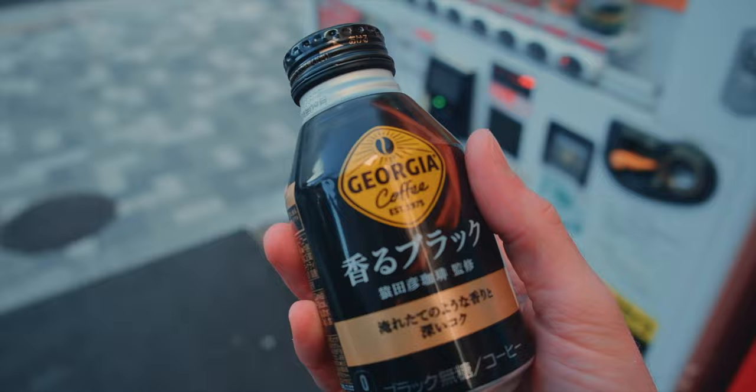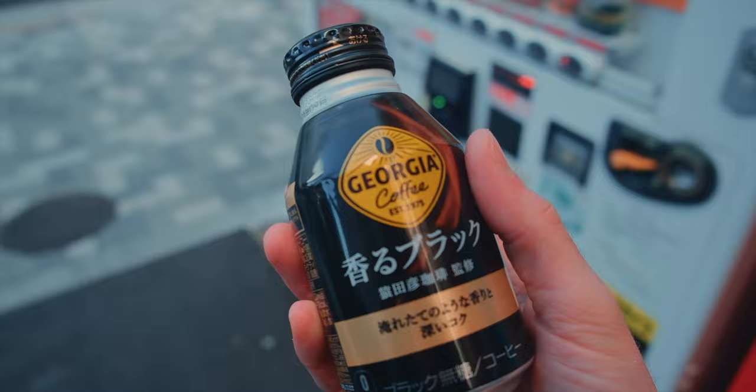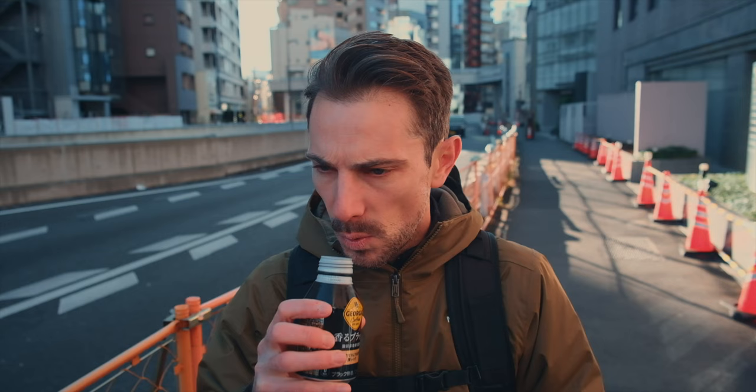Another great way to do Japan on a budget is to get coffee from vending machines. Vending machines are everywhere; a coffee like this runs you about 80 cents to a dollar and it's decent — not the best coffee in the world, it's a little light, and I wouldn't recommend getting a latte or anything like that — but if you're getting just a black coffee it's fairly decent, cheap, and warm.